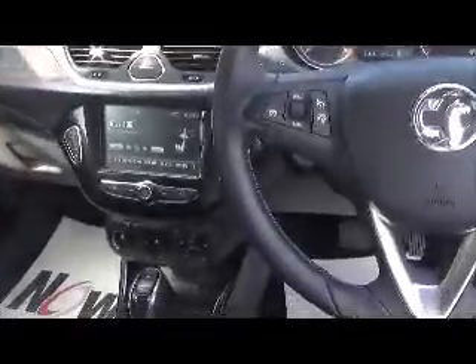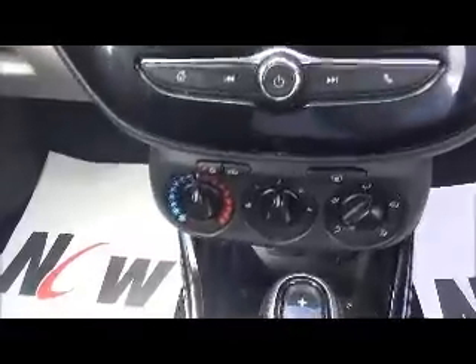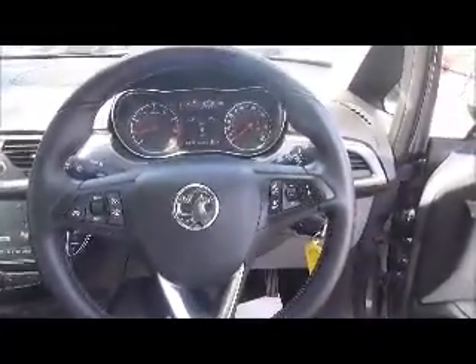Standard features include air conditioning, Bluetooth, and cruise control. There is also a heated three-spoke leather-bound steering wheel with audio controls, linked to the in-car entertainment IntelliLink system, which is an MP3 player with a USB point for greater flexibility.